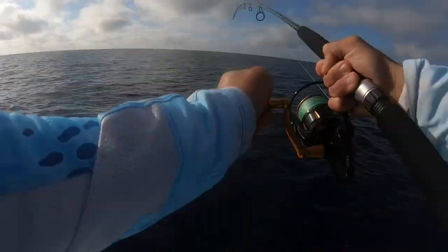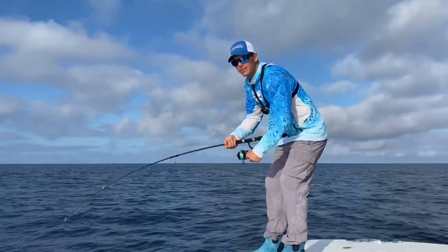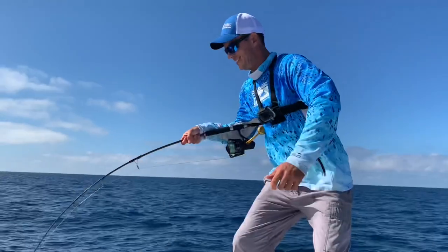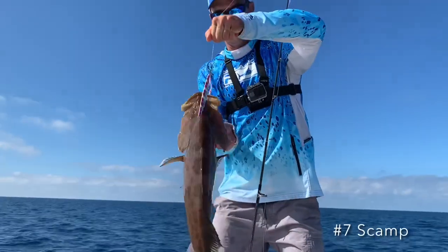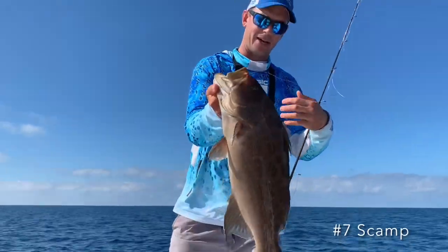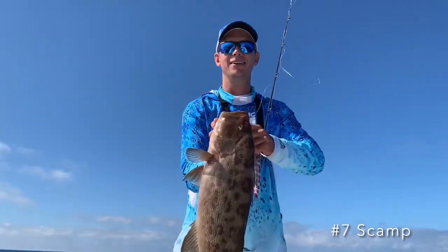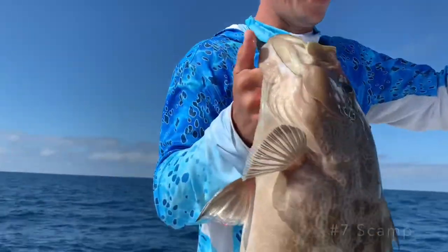Well if you've been counting, that's six species so far with that insane amberjack. But one of the main species we'd been targeting had not shown up yet — until now. I think it's a little bit nicer grouper here. Could it be? Yes sir! Good deal, let's go. It's a nice one — these are one of my favorite eating fish out here. He crushed that jig. That is awesome.